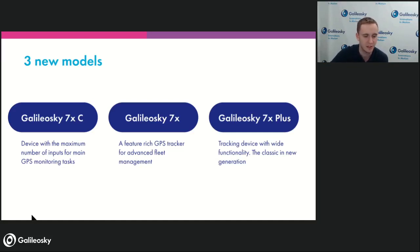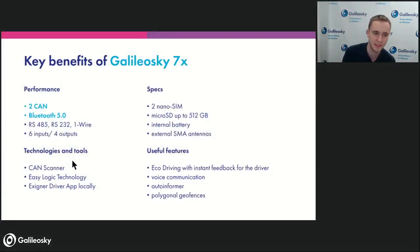Let's go in more detail through the modifications. The flagship Galileo Sky 7x has two CAN buses, Bluetooth 5.0 BLE, RS-485, RS-232, one-wire, six inputs, four outputs. The dual CAN, Bluetooth, and external SMA antennas are what make it special — in addition to powered USB, background firmware upgrades, extended current on outputs, and all the other new features. It's a new generation that has everything best from previous versions plus added features for extra value.